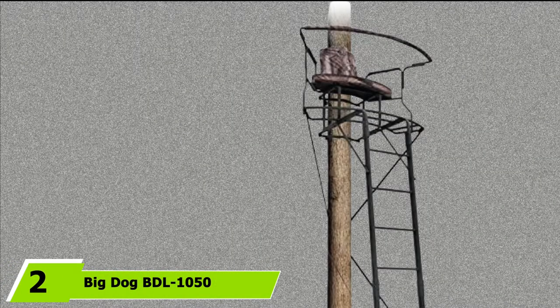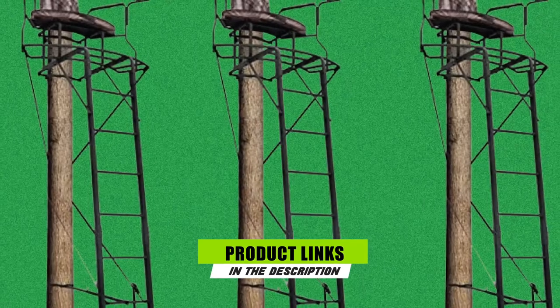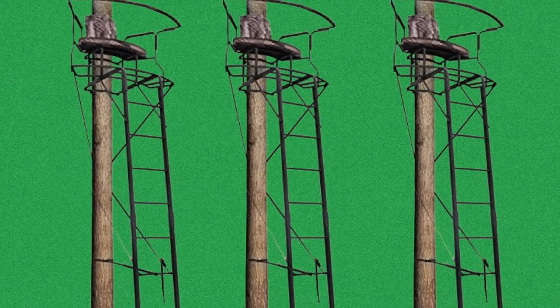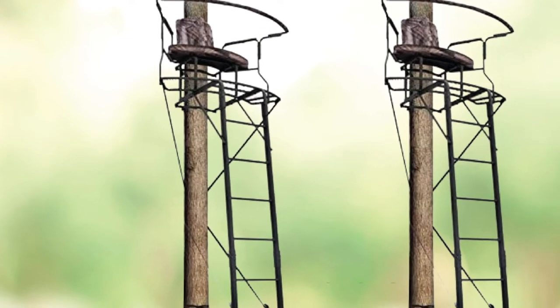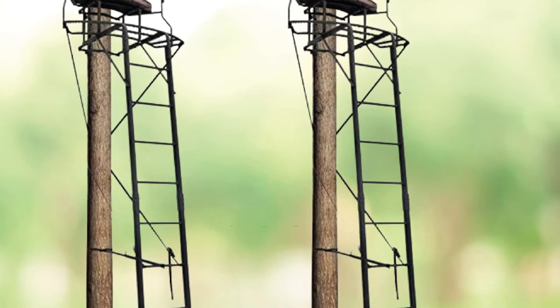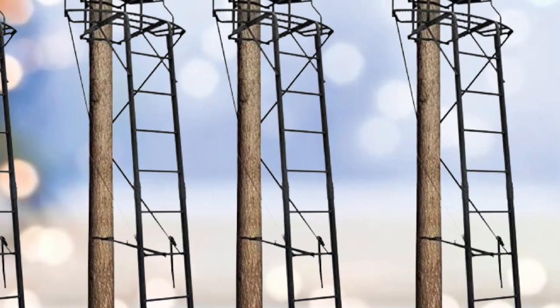Moving on to number 2, we have the Big Dog BDL-1050 17.5 Stadium Series. Big Dog comes with a two-man deer stand that is compatible with lots of features. Sturdy steel construction makes it more durable. It features a curved-shaped seat with cushion, soft padded backrest, and armrest. The pinned ladder sections make it easily transportable, and the stand also has an adjustable support bar. It weighs 102 pounds and can carry up to 500 pounds.